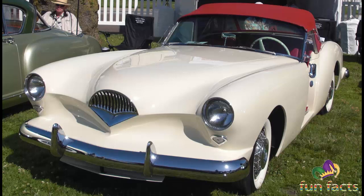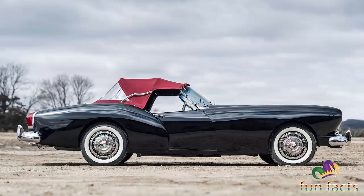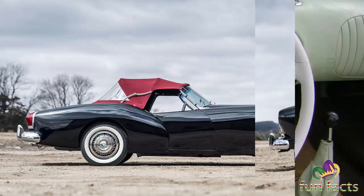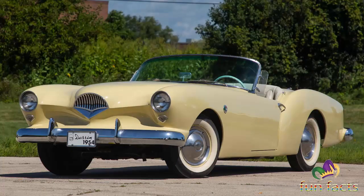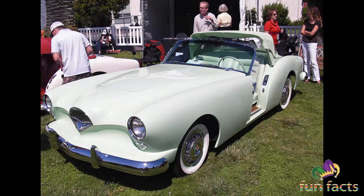The Kaiser Darrin, also known as the Kaiser Darrin 161 — in short, the Darrin — was an American sports car designed by Howard 'Dutch' Darrin and built by Kaiser Motors for the 1954 model year. Essentially a revamp of Kaiser's Henry J compact, the Kaiser Darrin was noted for being the second — behind the 1953 Corvette — American car equipped with a fiberglass body.